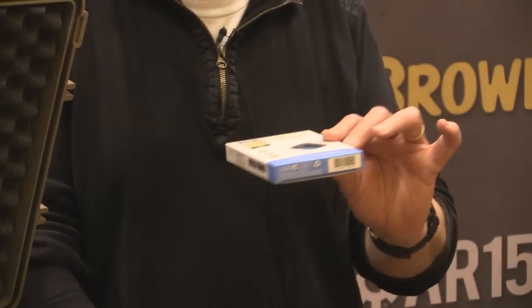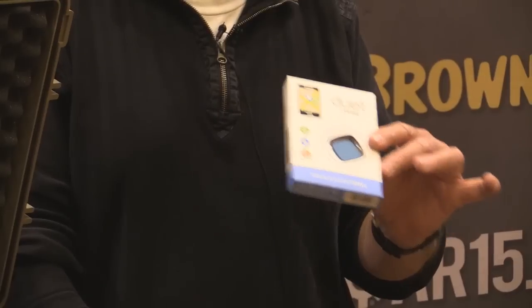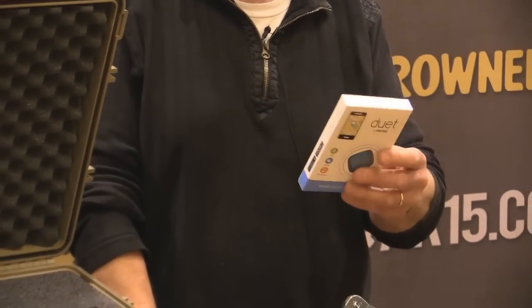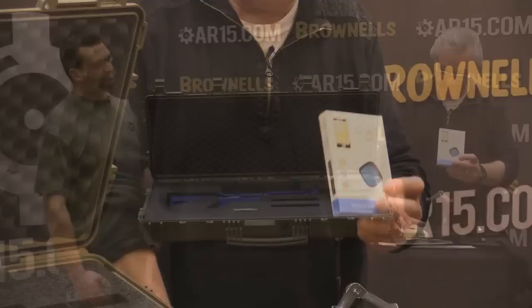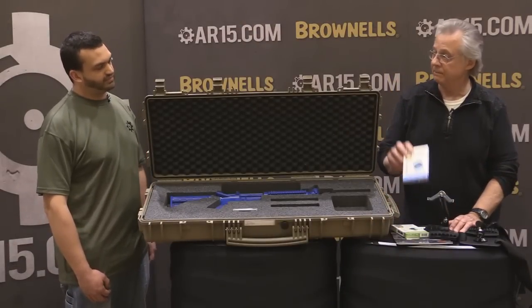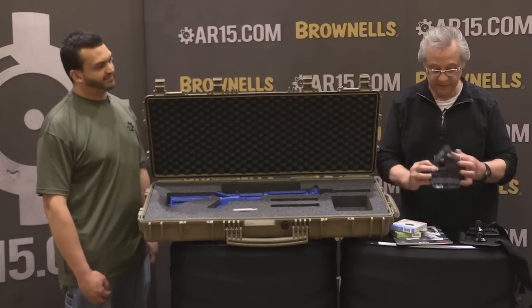You can take up to six Duets and pair them with your phone to track six different possessions. It's Bluetooth operated and very simple to use. The price point on the Duet is thirty dollars retail.